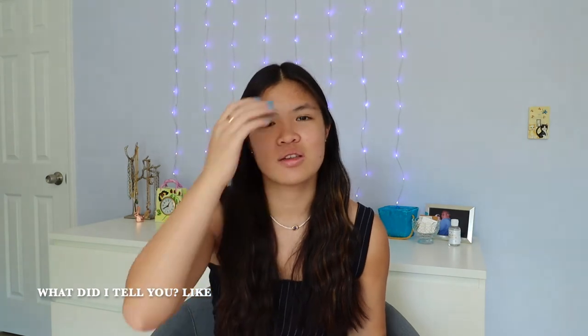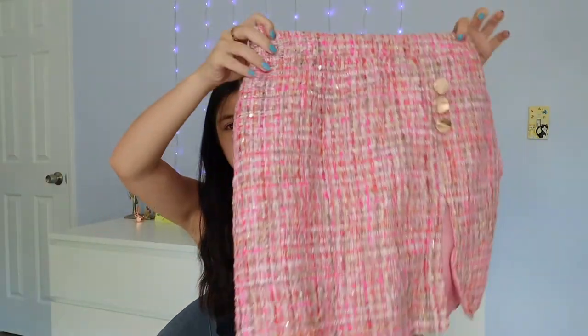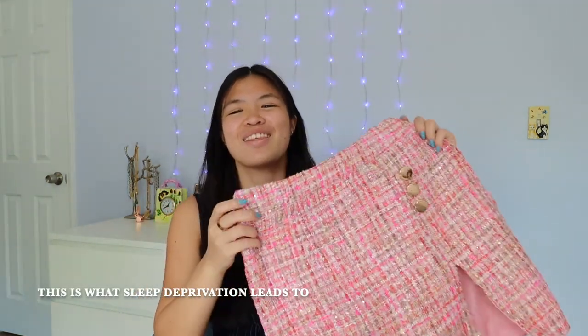I only got two things from Boohoo but I love them both. I have a problem — I'm obsessed with tweed things, it just looks so classy. This tweed blazer from Boohoo is such a staple color; I feel like a baddie businesswoman in it. I bought it for about $20 when it was originally $40 or $50. I also got the matching skirt, which has a little slit, a zipper in the back, and three-button details. I've already paired it with a cream top — cute summer outfit.